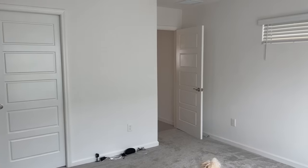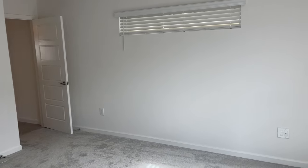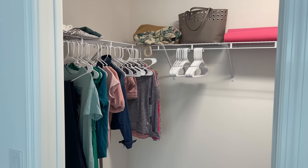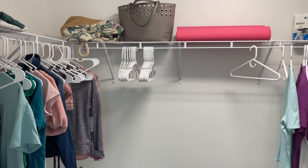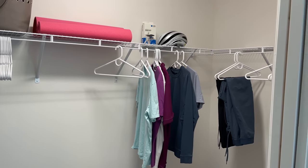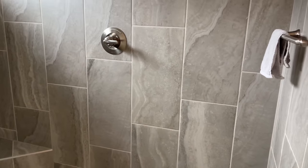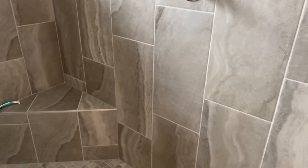Moving on — we're in our master bedroom. We have a nice window overlooking the little backyard area and a nice walk-in closet which actually has plenty of room in there for the two of us. Heading into our master bathroom, I'll show you the shower area — it's a walk-in shower. You have your towels to the right and the knob to turn on the water.